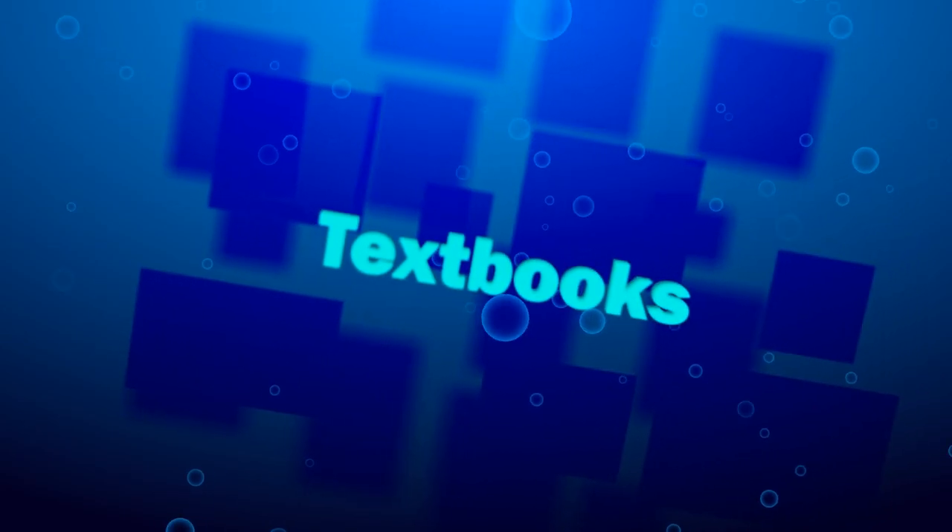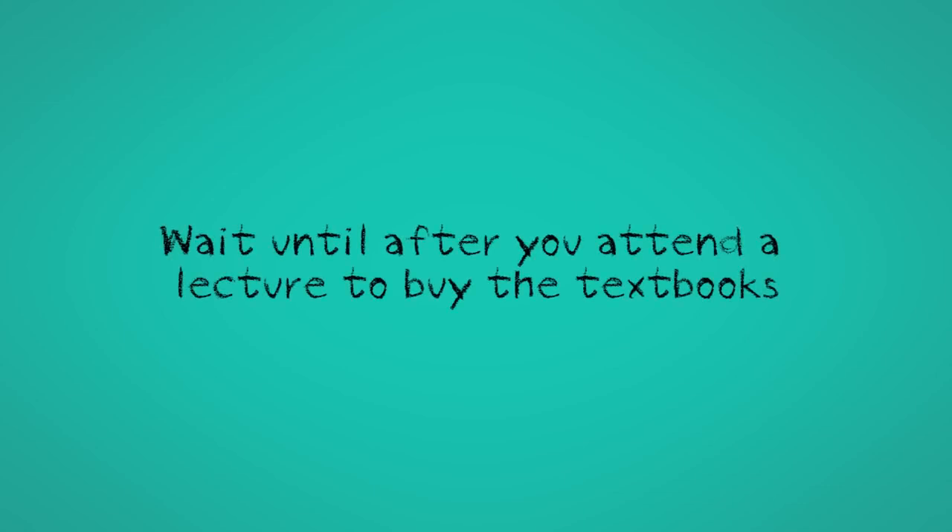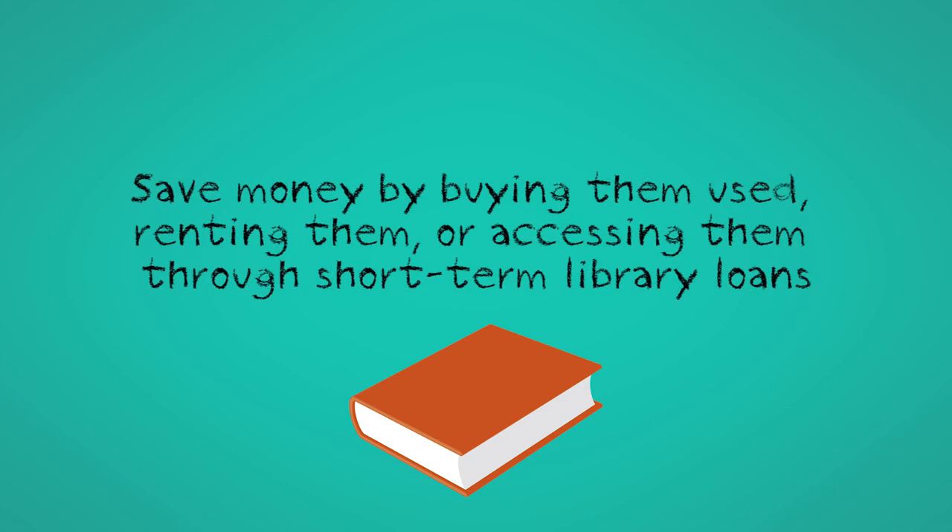Textbooks. If you want to find out about some of your textbooks early, you can find a list on the U of T bookstore website by late August. However, you should wait until after you've attended your classes to buy your textbooks, as the professor will explain what textbooks are required and where to buy them. You can buy textbooks new, but you can often save money by buying them used, renting them from the bookstore, or accessing them through short-term library loans. The main U of T bookstore is located in the Koffler Centre at the corner of St. George and College. There are also a number of other bookstores close to campus that sell new and used books.